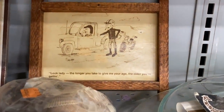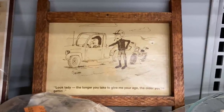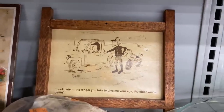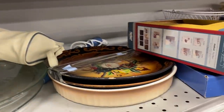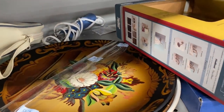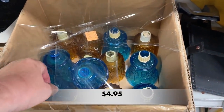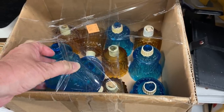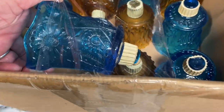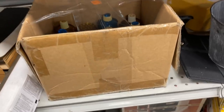In the very back of the shelf I saw this cartoon. It says: 'Look lady, the longer you take to give me your age, the older you're getting.' Always check out the boxes — I found in this box six blue glass Home Co Daisy Sunflower votive candle holders and five amber ones. They would be so pretty on a wall sconce or on a tall candlestick.